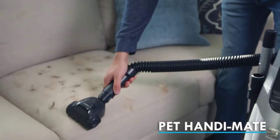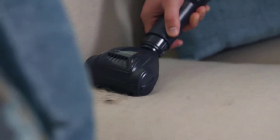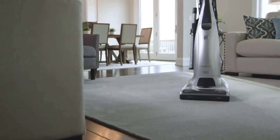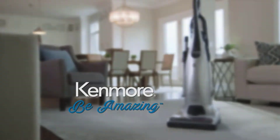Pet hair. Getting rid of pet hairs from furniture is a real challenge for many pet owners. Most pet odor actually emanates from pet hair, interesting huh? This is certainly a strength of the Elite 31150 as it comes with an attachment called the Pet HandyMate — an extremely efficient tool.